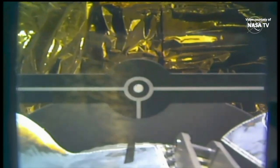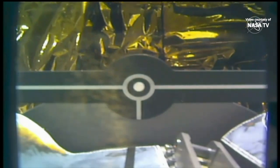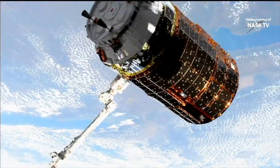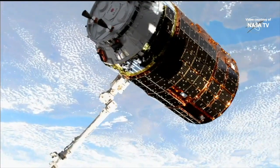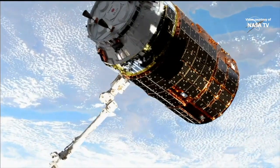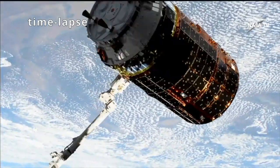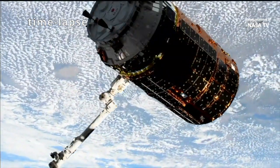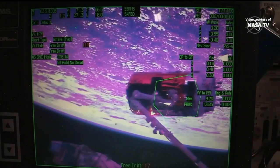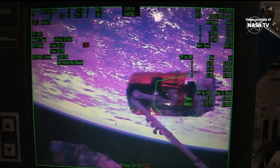The snare is closed, standing by for confirmation of capture. And we have capture confirmed, 7:13 a.m. Central Time. HTV and the International Space Station are 260 miles above the Earth.